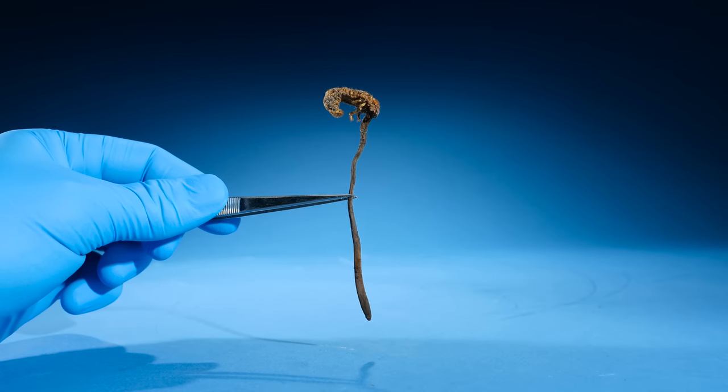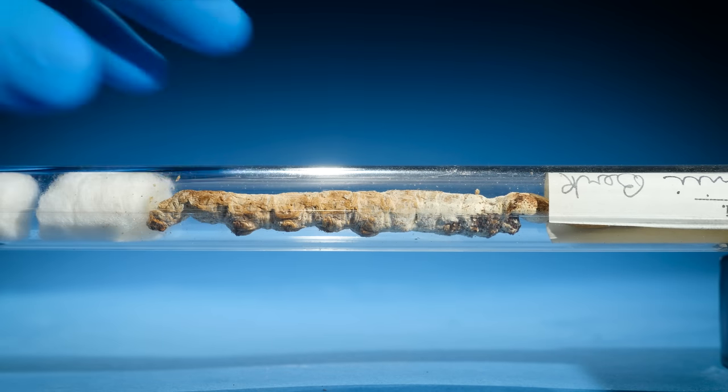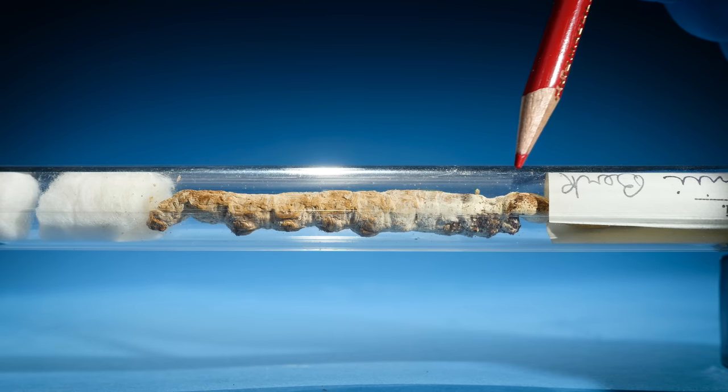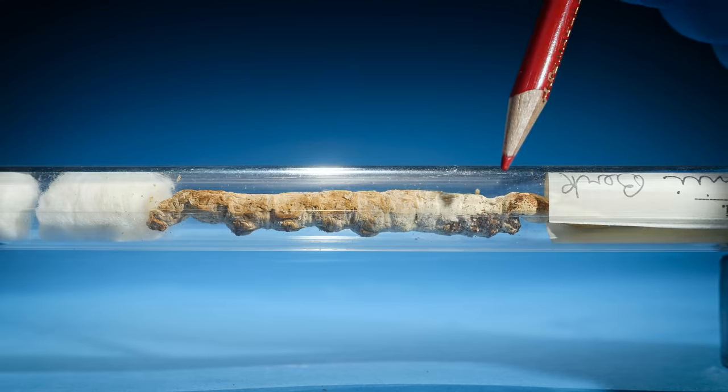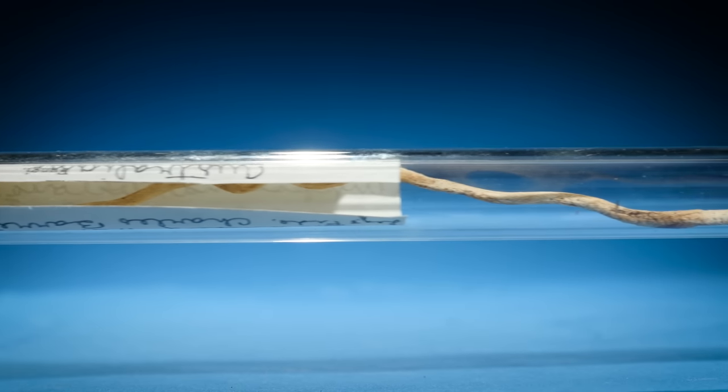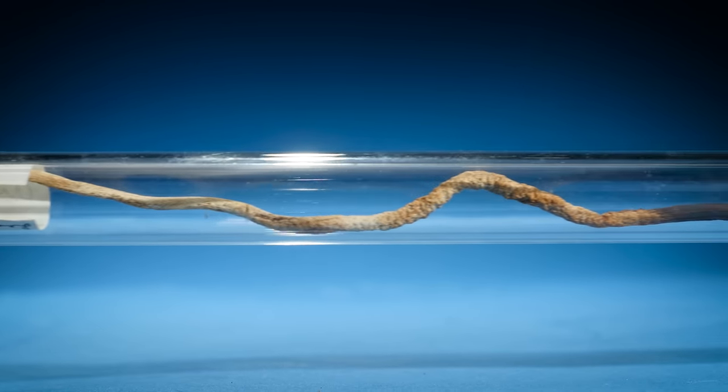Here's another growing out of the head of a larva instead. And look inside this tube — there's a parasitic fungus growing out of a caterpillar from this end right here. This one grew to be absolutely massive. Over a foot long.